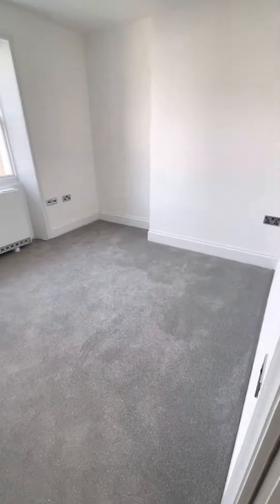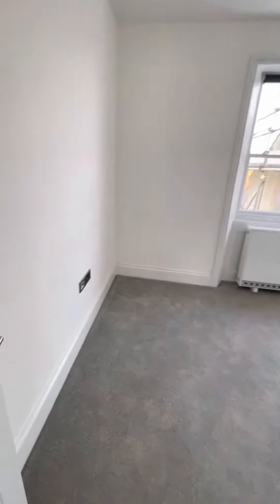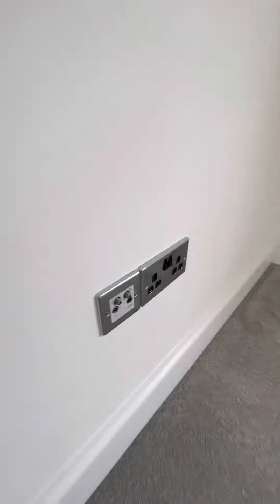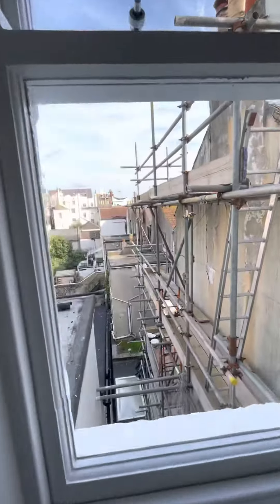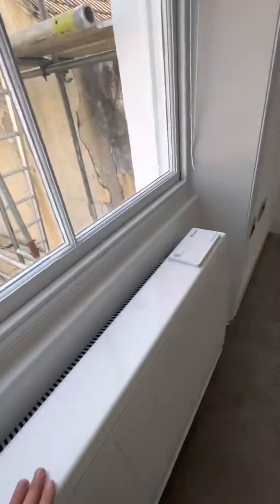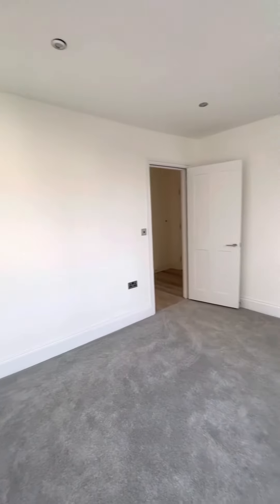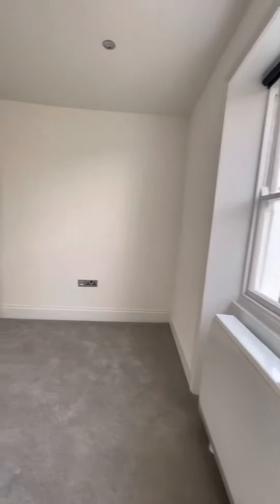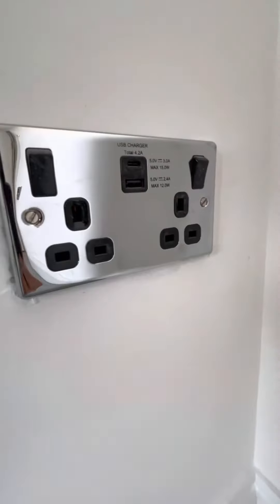Round to the bedroom, carpet flooring. Ceiling down lighters. Here we have our TV and radio aerial points. Views out the back. Electric radiator. Plenty of power points, and some of these power points do also have USB charger adapters.